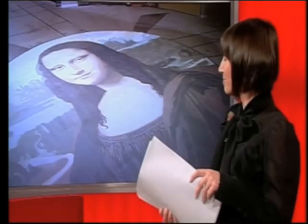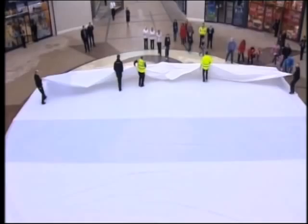The most famous painting in the world — and the largest ever copy of the Mona Lisa — has been unveiled in Wrexham. It's 50 times bigger than Leonardo da Vinci's original, which used to hang in Napoleon's bedroom. This version is on display in a shopping centre. Rob Thomas reports.